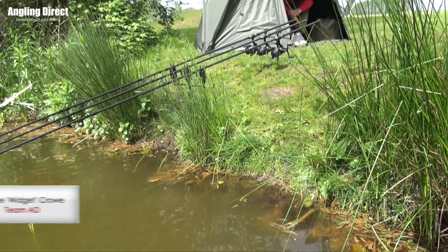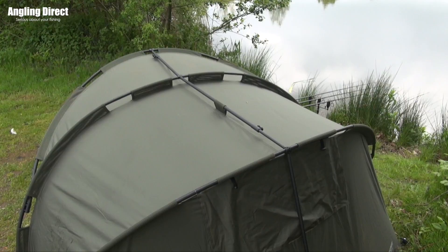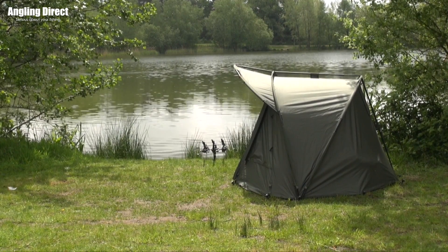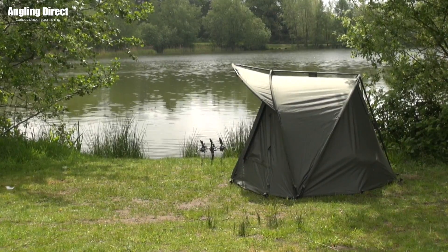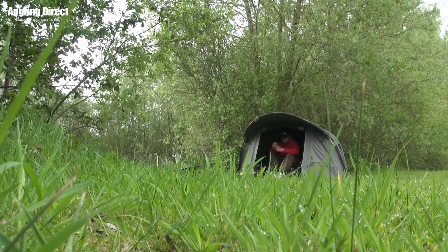This is the Advanta Discovery CX One Night Stand, a bivy with a footprint to rival any short stay shelter or brolly system. Its unique flat back design is ideal for the tightest of swims and for those anglers who aren't concerned about taking all the gear and who like to stay a little bit more mobile.